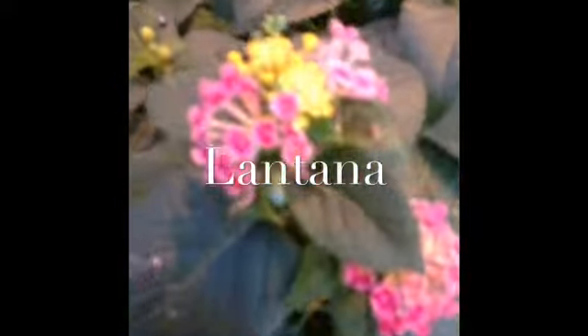Today I'm going to be talking about Lantana. Its scientific name is Lantana species. Lantana is great for a really hot, dry spot in your landscape. It will thrive with little moisture and in full sun.